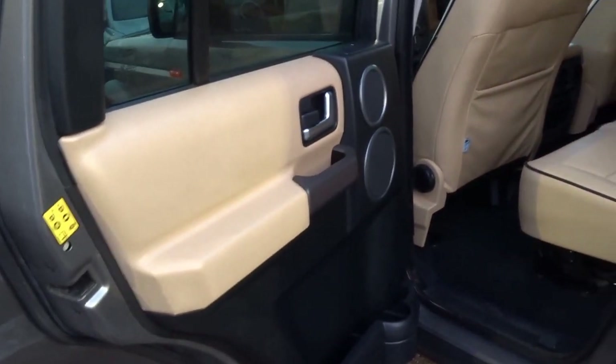Let's just take a step into the rear of the car. As you can see, fantastic Magnolia cream leather with lovely black piping throughout. There are three proper seats in the back of the car, and it's also got rear ventilation.